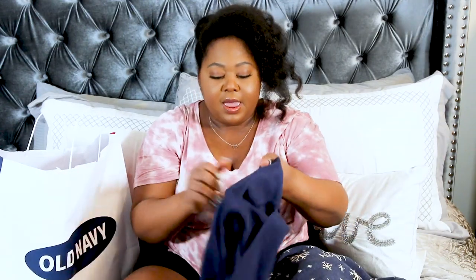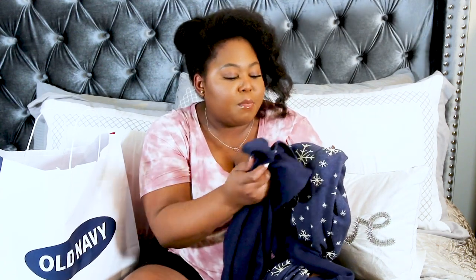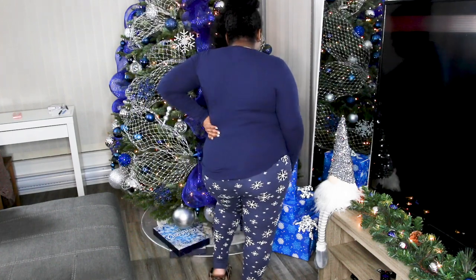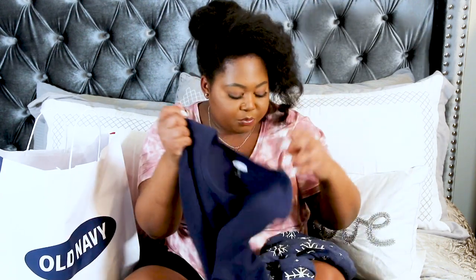I picked up these long pajama pants, and they have a matching top — though it's not the exact same navy. This top is a little richer and the pants are more washed out, probably because of the snowflake color. But I think it still works. It's a long-sleeve thermal top with a scoop crew neckline, and I really love that waffle-type print. I think they look great paired together.